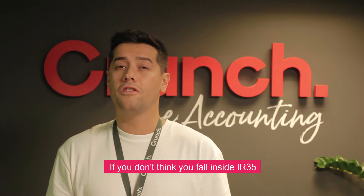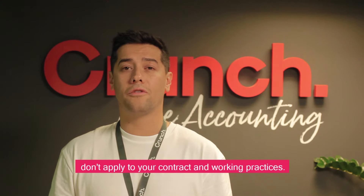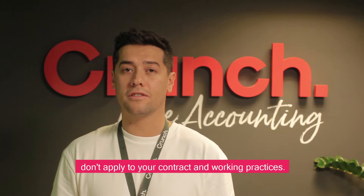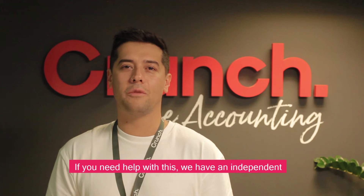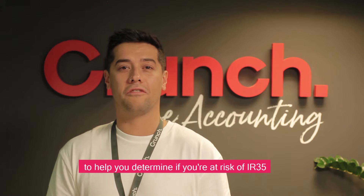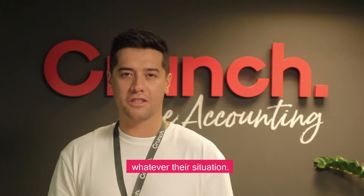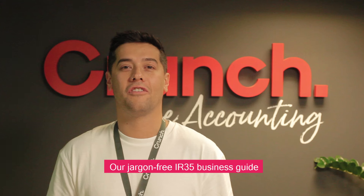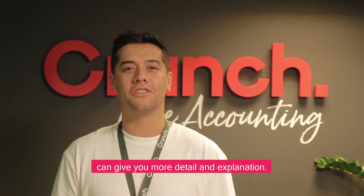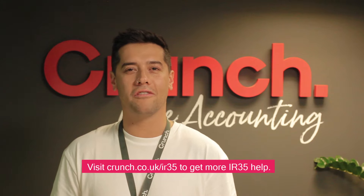If you don't think you fall inside of IR35, you're going to need to demonstrate that these rules don't apply to both your contract and your working practices. If you need help with this, we have an independent IR35 contractor tool which helps you determine if you're at risk of IR35, as well as a raft of products that help contractors whatever their situation. Our jargon-free IR35 business guide can give you more detail and explanation. Simply visit crunch.co.uk/IR35 for more IR35 help.